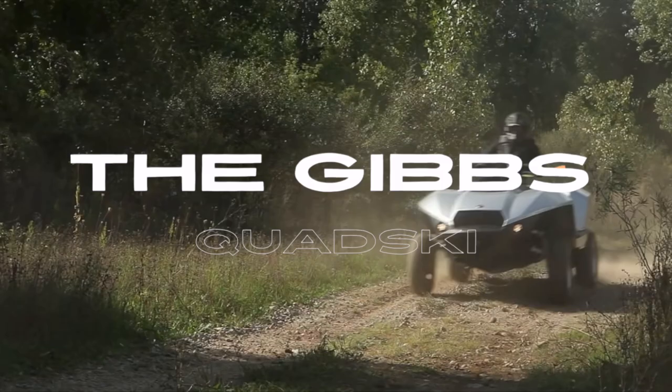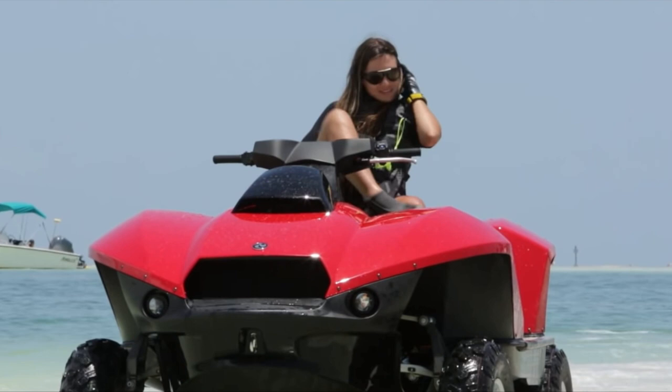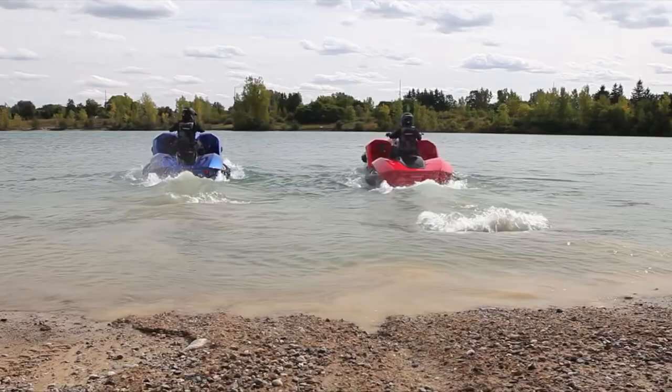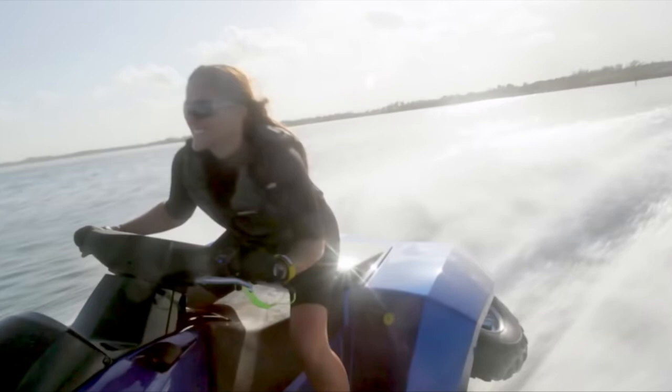The Gibbs Quadski looks like a savage blend of the best characteristics of an all-terrain vehicle and a jet ski. One of its most impressive features is the ability to transform from one to another simply at the switch of a button. This device is powered by a BMW K1300 engine, which gives it the ability to rocket at speeds up to 45 miles per hour on both land and water.